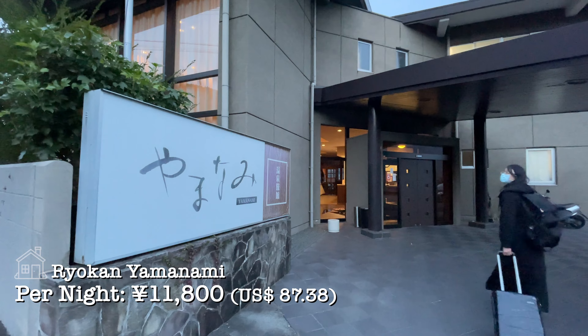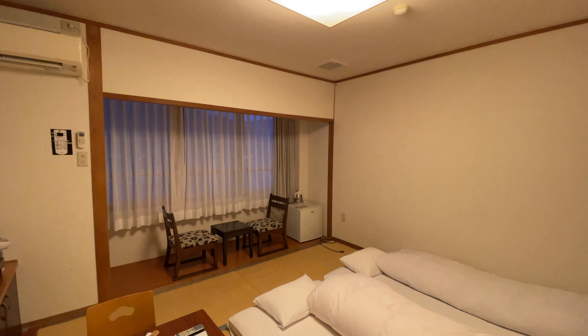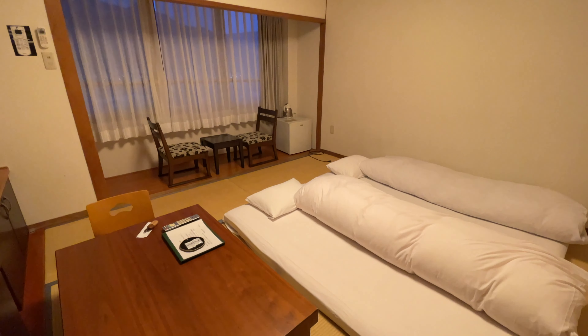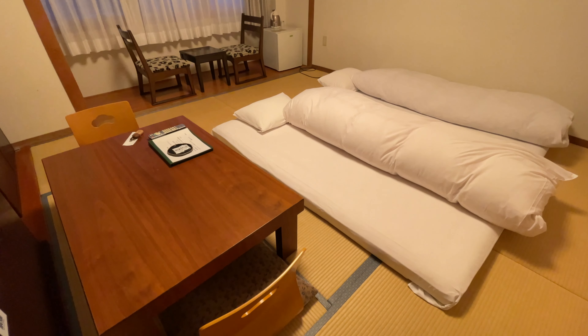We are here at our ryokan for the night — it's called Ryokan Yamanami. It's quite a long walk from the main Yufuin side, but overall it's a pretty standard ryokan room. We were a little surprised that there's no restroom within the room itself — it's outside — and of course the bath is located outside the room as well. That's all for today, thanks for joining us!